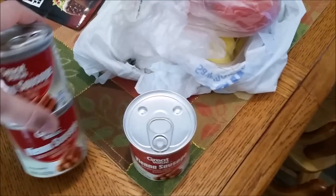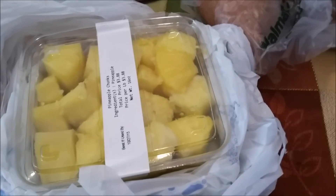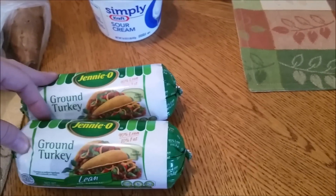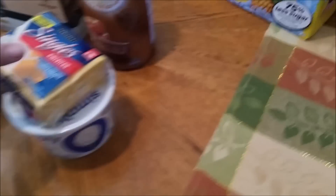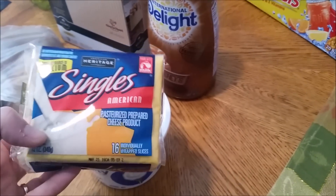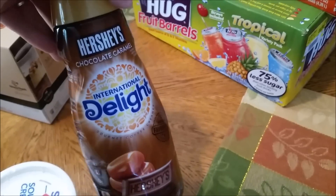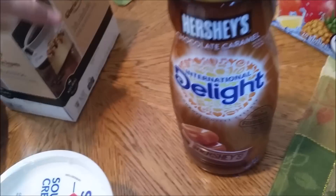I got two cans of Glory seasoned black-eyed peas — those are really good — several cans of Vienna sausages, two tomatoes, a thing of pineapple chunks, two packets of taco seasoning mix, several sweet potatoes, and two of my Jennie-O ground turkey.